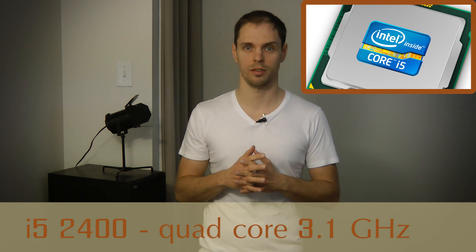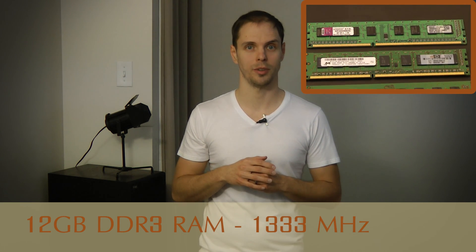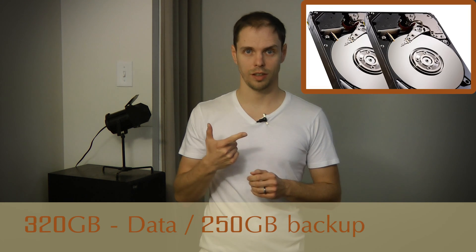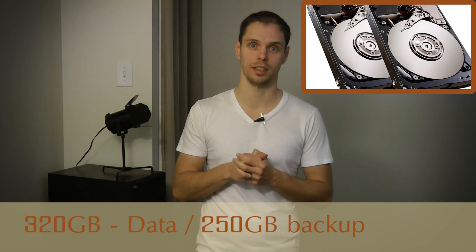It's running Windows 10 64-bit and the rest of the specs are not too shabby either. It has an Intel Core i5-2400 series quad-core processor, 12GB of DDR3 memory, and a 240GB SSD from Other World Computing.